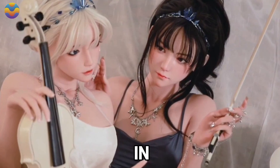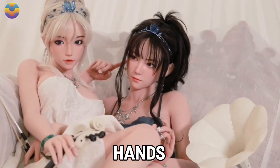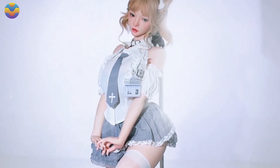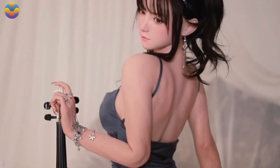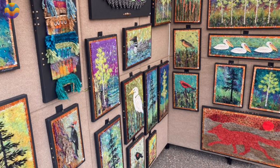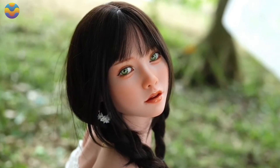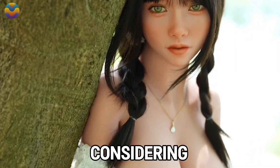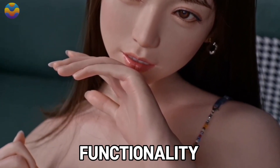The stunning attention to detail in each Astra doll's design, including hands, fingers, and feet, truly showcases the fusion of art and technology in human-like interaction. These dolls are more than just stunning display pieces. The Astra models can serve as companions, or used for artistic displays and range from $2,000 to $2,500, which is reasonable considering the stunning craft as well as functionality combined.